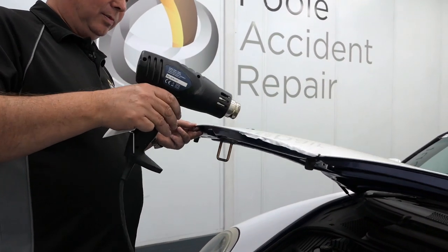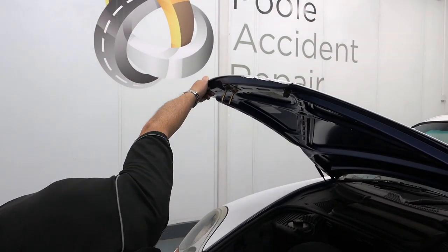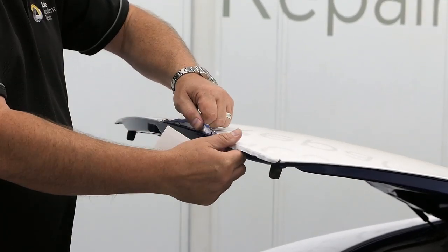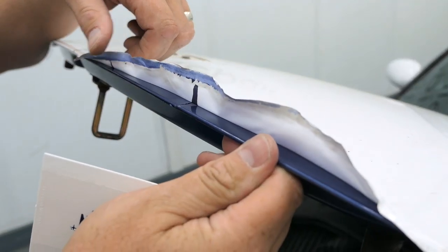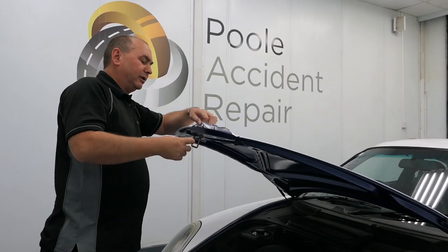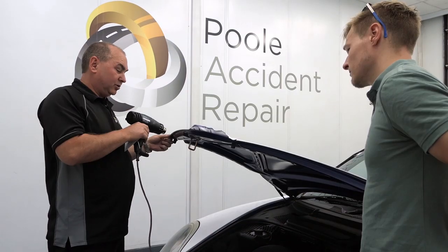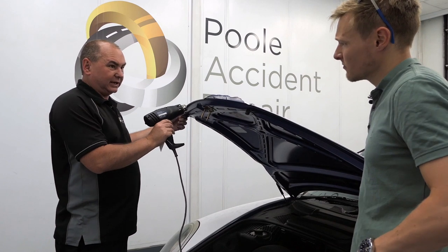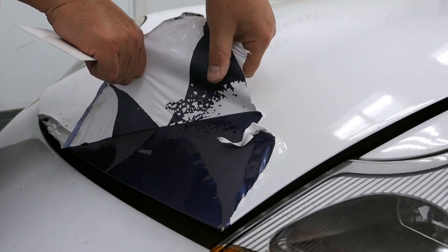So we're just going to warm up this edge here and start to release the wrap — and sadly, straight away we found that the wrap is actually pulling the paint off. Stone chips have been covered up by the wrap, which causes a weakness, and it's that weakness the wrap will adhere to. Give it a pull and this will give us an idea of what's going on.